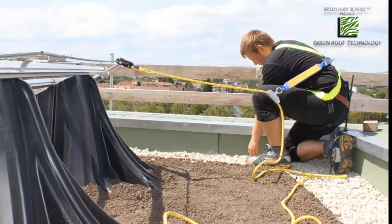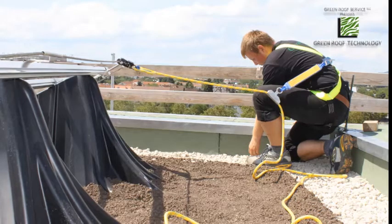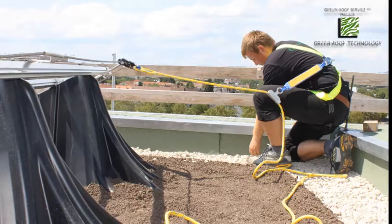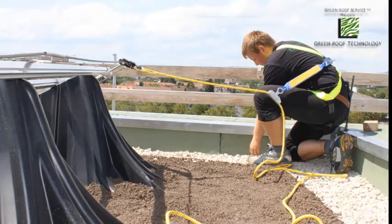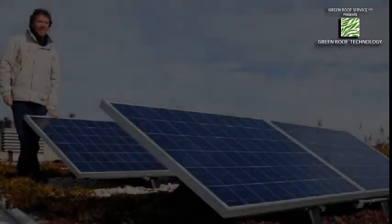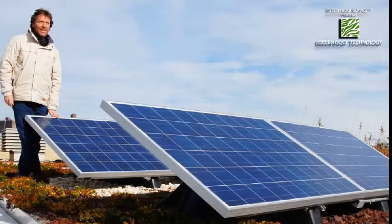From years 10 through 20, they guarantee you 90% efficiency — they'll come out and replace panels if you're under 90%. Then for years 20 to 25, they guarantee 80%. So you have a full 25-year warranty, with efficiency guaranteed in those stages. As for the green roof, you have your typical warranties there. It's all together as two different warranties on one rooftop.